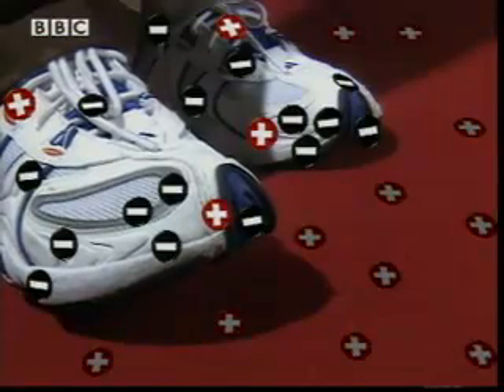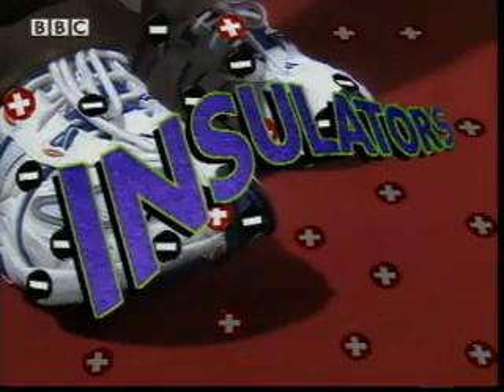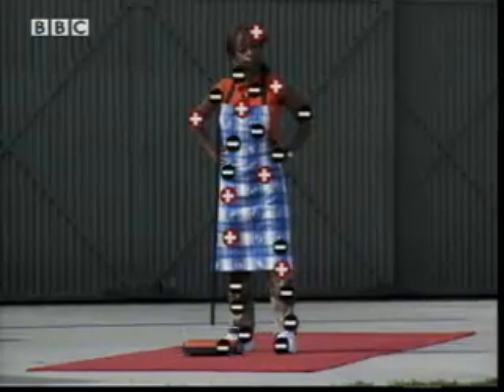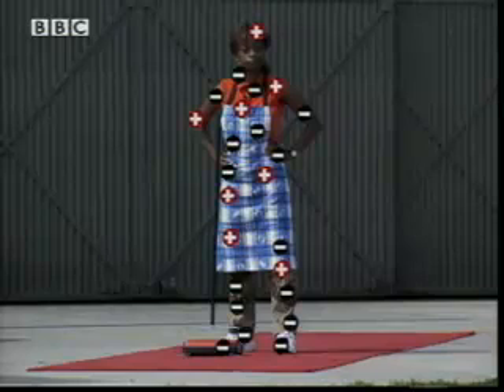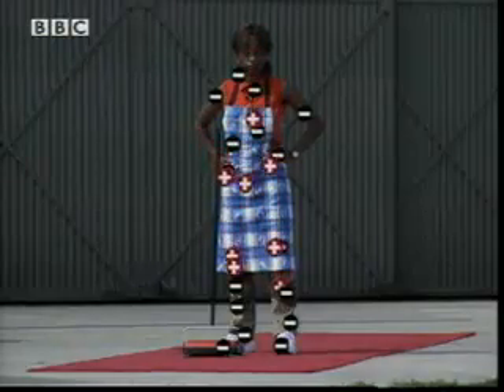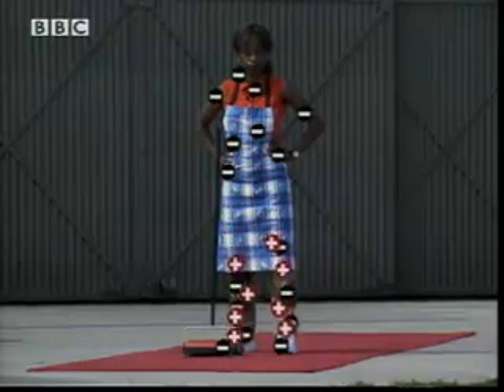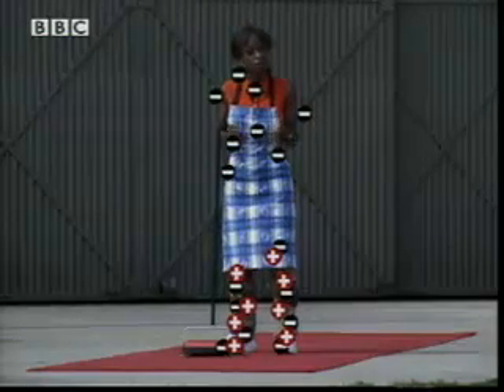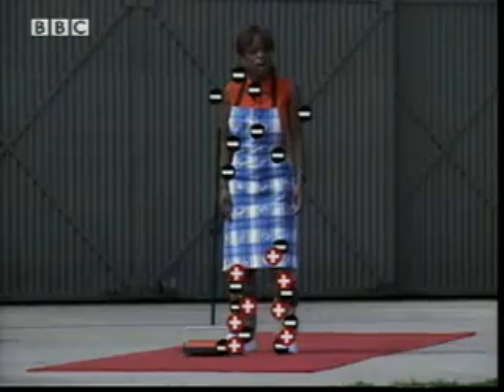The negative charges appear to stay put on my shoe because my shoes are made out of plastic. Materials that behave like this are called insulators. My body also contains a mixture of positive and negative charges. The distribution of these charges changes as the positive charge on my body is attracted to the negative charge on my shoes.